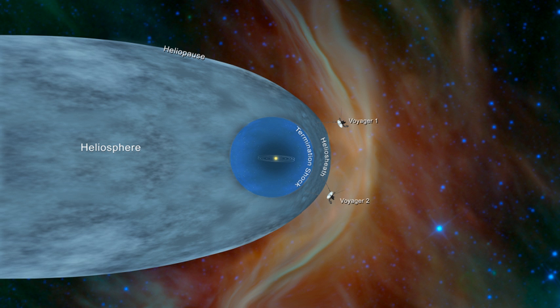The heliosphere is the vast, bubble-like region of space which surrounds and is created by the Sun. In plasma physics terms, this is the cavity formed by the Sun in the surrounding interstellar medium. The bubble of the heliosphere is continuously inflated by plasma originating from the Sun, known as the solar wind. Outside the heliosphere, this solar plasma gives way to the interstellar plasma permeating our galaxy.